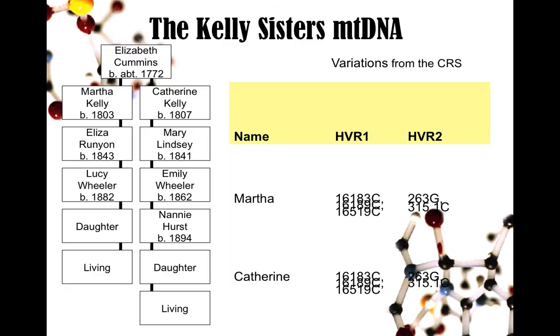This particular chart is from cousin Bill Hurst — you can see the Hurst surname there. Kelly is a nice Irish name to use as an example. He had a theory that Martha and Catherine Kelly were sisters, but wasn't sure. So he tested and had another relative test, and they ended up matching, which corroborated that they were sisters and daughters of Elizabeth Cummins. It is possible to use mitochondrial DNA for genealogy purposes — it's just a bit more difficult because we often run into those brick walls in our records, like 'my wife Mary' with no maiden name listed. But it is possible.